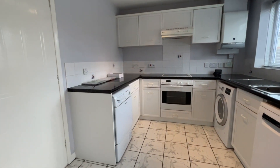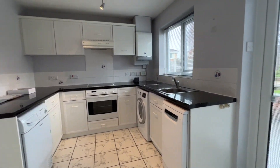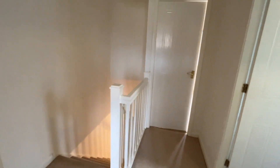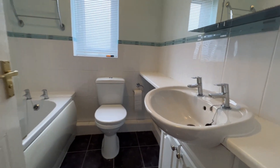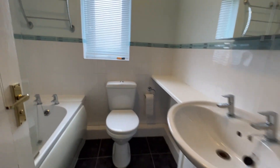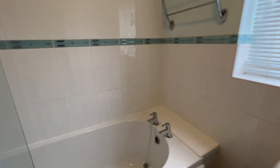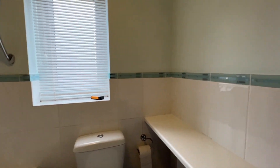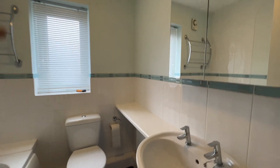We'll pop upstairs and have a look at the two bedrooms and the bathroom. We've stepped upstairs and we're on the first floor landing — one bedroom to the front, one bedroom to the rear. First of all we'll have a look at the bathroom. It's a white three-piece bathroom suite: wash hand basin, dual flush WC, and bath with shower over and fitted glass shower screen. Lovely ceramic wall tiling, towel rail, radiator, extractor fan. Very, very nice bathroom.